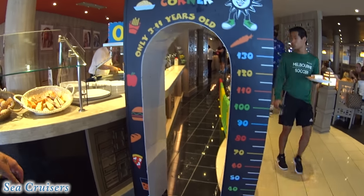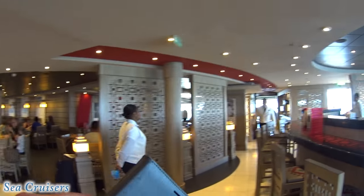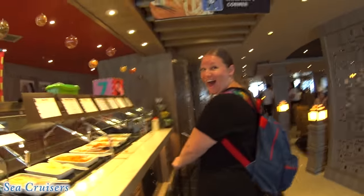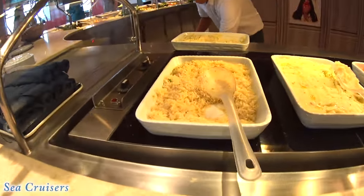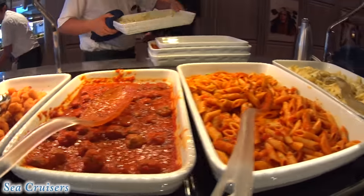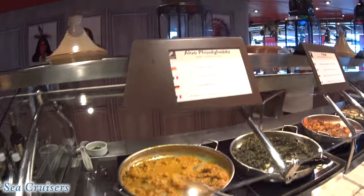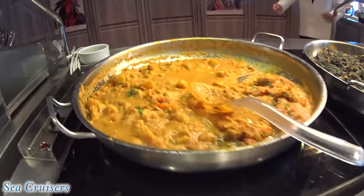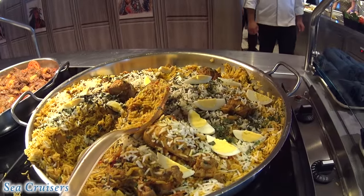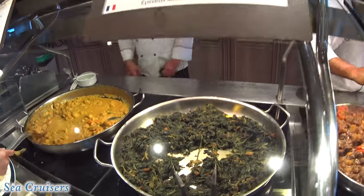Children's corner, three to eleven years — they have their own buffet line! That's so cool. Rice and potatoes and carrots, popcorn shrimps, meatballs, pasta. And a lot of that HP sauce. Ethnic corner — I'm not even going to try to pronounce these things, but it does look good. That chicken looks delicious — and lamb curry!